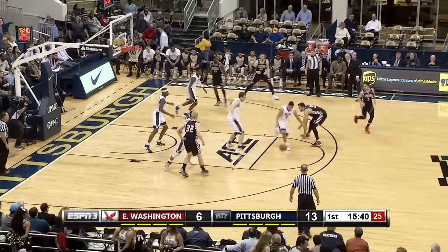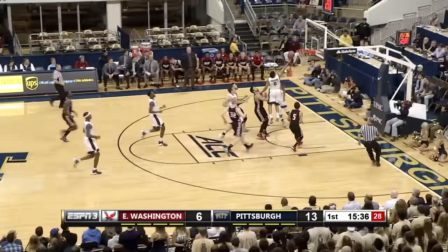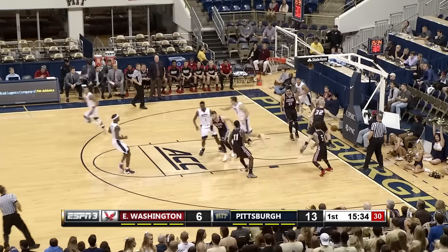Panthers with the same starting lineup. And a steal by James Robinson. Here come the Panthers the other way — Robinson with a nice crossover move, he gets the roll.